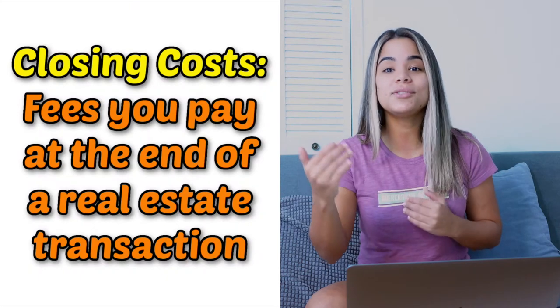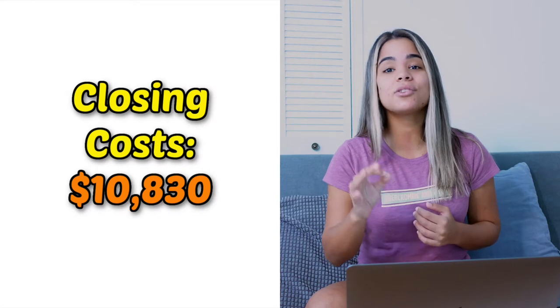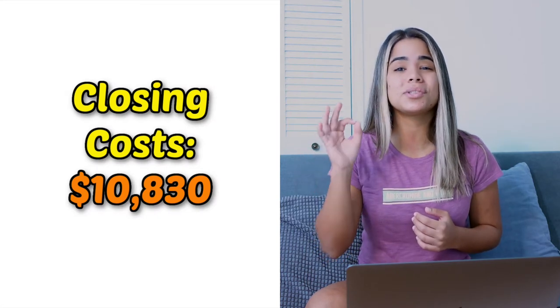Lastly, with every home purchase, you have to pay closing costs. For those of you who don't know, closing costs are fees you pay at the end of a real estate transaction. In my case, I had to pay $10,830 in closing costs, which is pretty high, but it was high because of prepaid interest, prepaid tax, and insurance. But we can definitely talk more about closing costs in a whole other video.